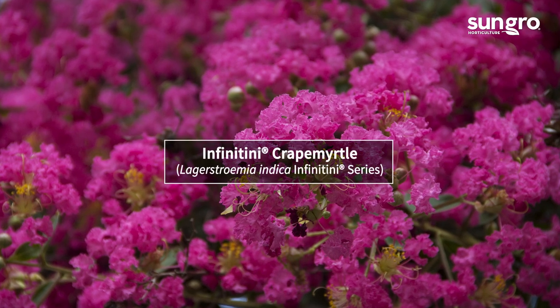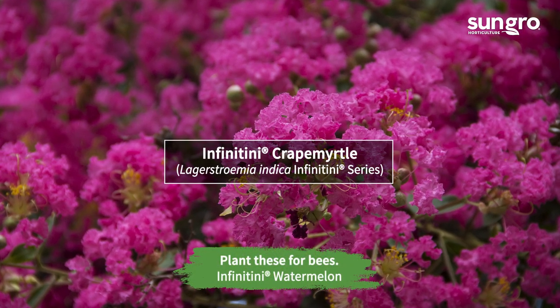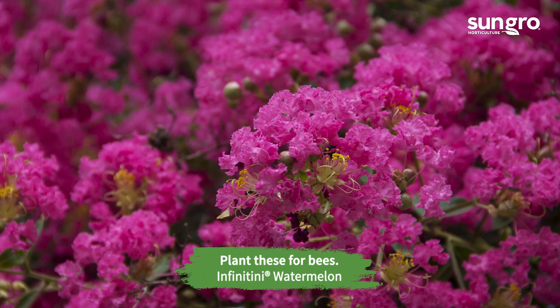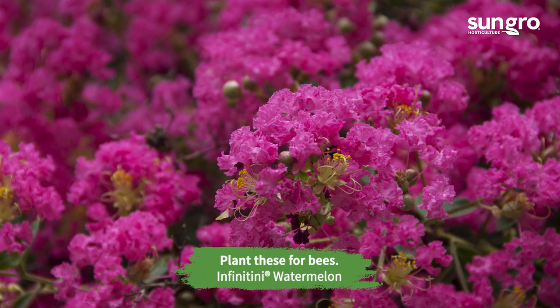Crape myrtles can really take the summer heat, and those in the Infinity series are compact and ever-blooming. Plant them along a garden border for lasting summer color.